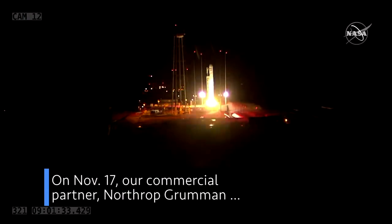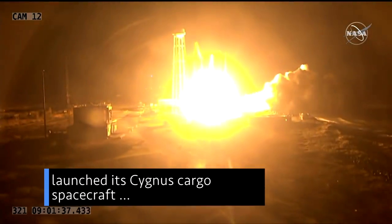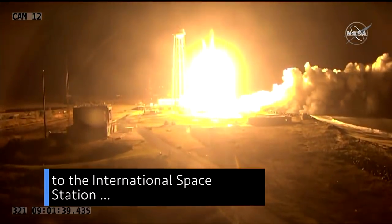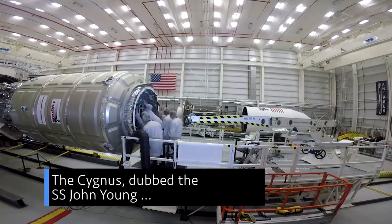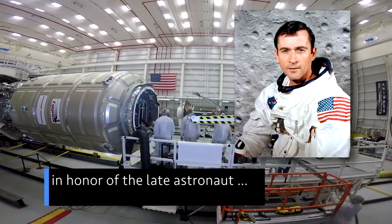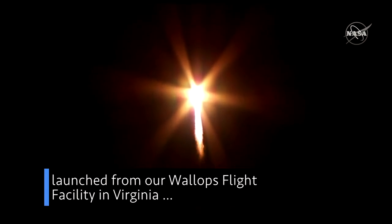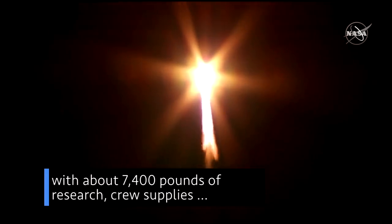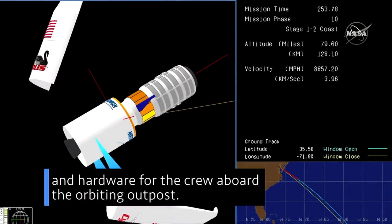On Nov. 17, our commercial partner Northrop Grumman launched its Cygnus cargo spacecraft to the International Space Station on the company's 10th commercial resupply mission for NASA. The Cygnus, dubbed the S.S. John Young in honor of the late astronaut, launched from our Wallops Flight Facility in Virginia with about 7,400 pounds of research, crew supplies and hardware for the crew aboard the orbiting outpost.